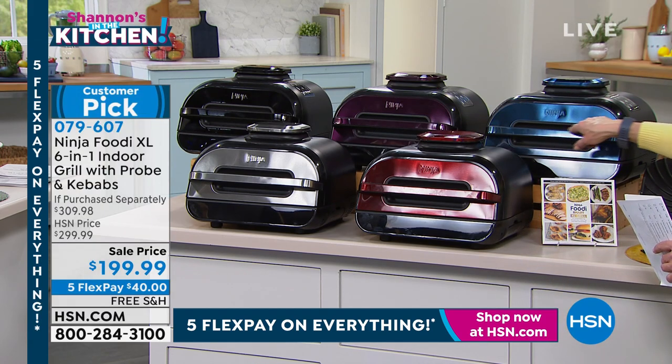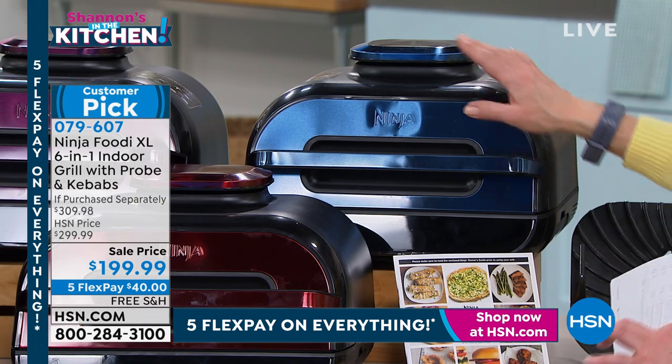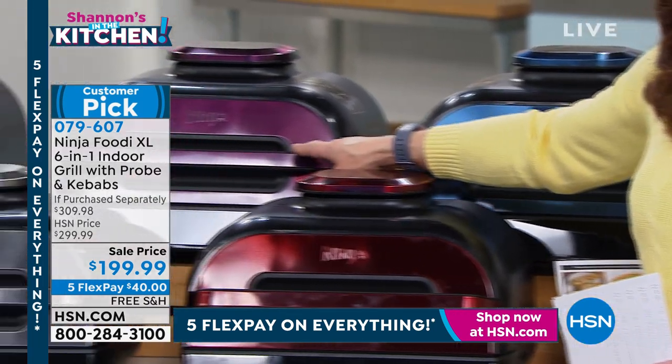This blue is so pretty. We call it Navy, but it's kind of like an electric blue — I just think that's so pretty. This is the eggplant.